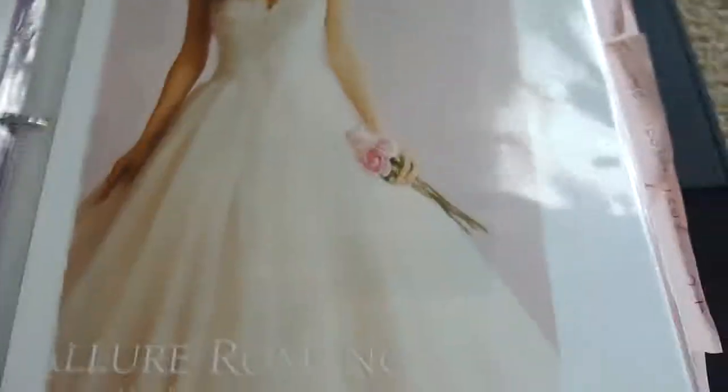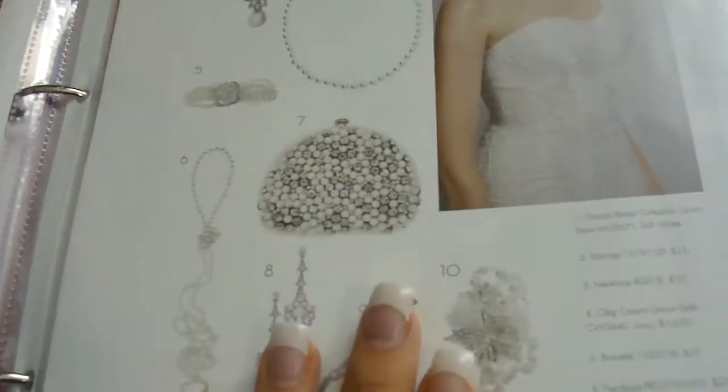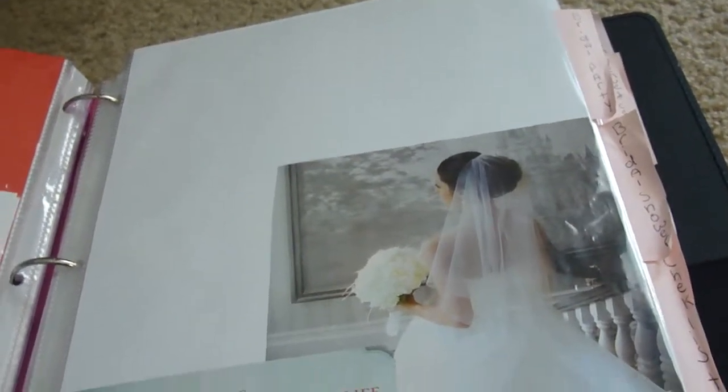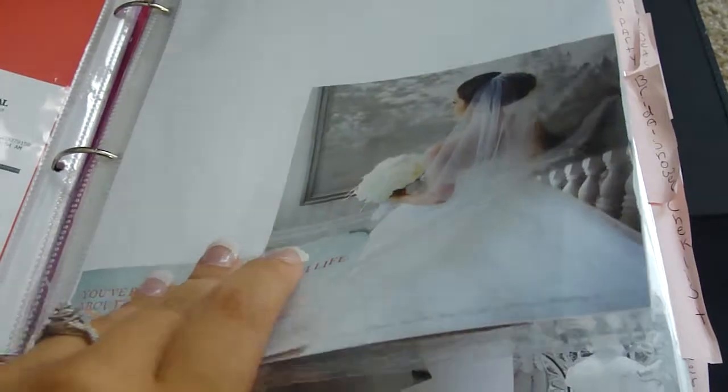Wedding dresses is my first section. These are all the dresses that inspired me when wedding dress shopping — I did buy my wedding dress already. Here is a bunch of ideas for accessories, a scripture I liked, and a fortune cookie. Right here is a David's Bridal receipt, my consultant's card, and a reminder to get my dress steamed. In this pouch I have coupons for everything — honeymoon coupons and stuff like that.